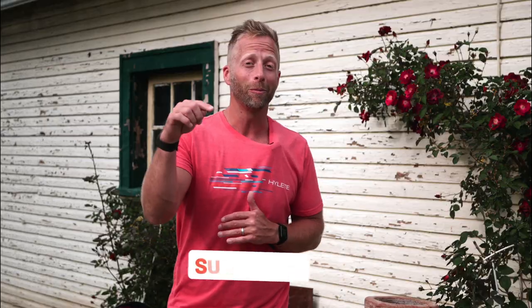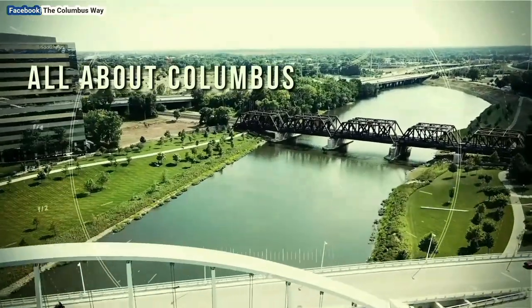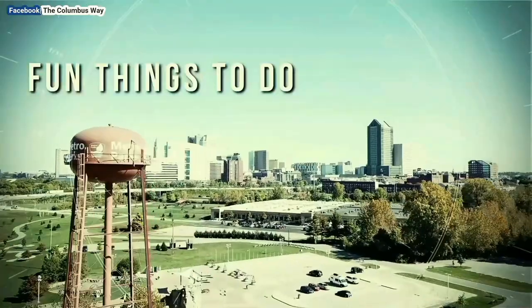But before we get into that, please reach down, hit that subscribe button, tap that bell. We've been making all these videos all about Columbus, the cool stuff that's going on here, the hip little neighborhoods within Columbus. Would love to know that you appreciate and value our content with your subscription. So thank you.